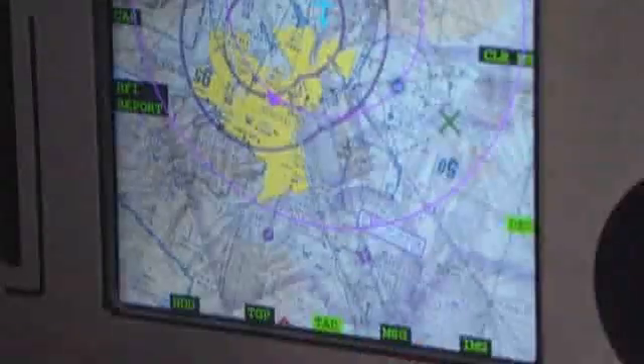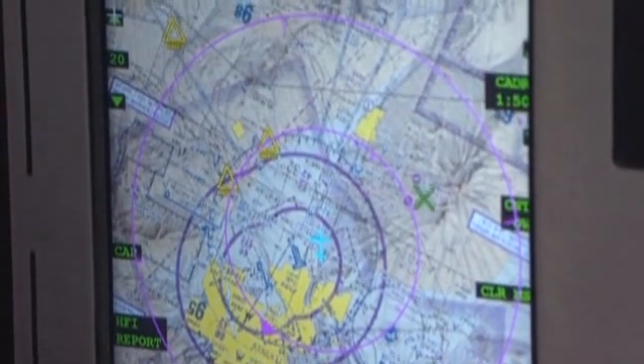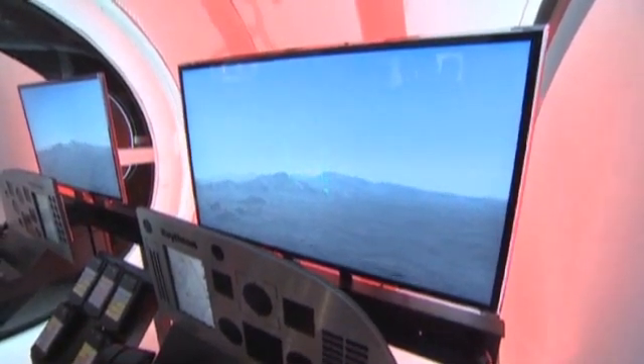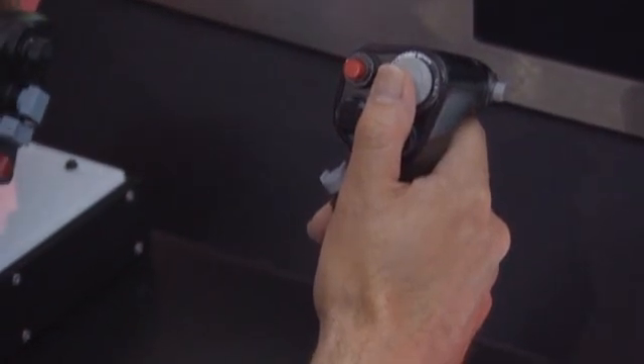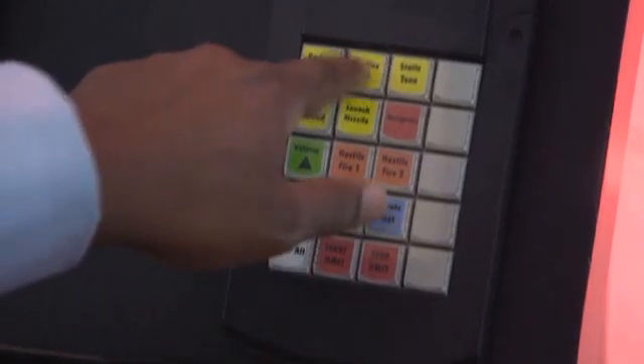You've got to be really careful about sensory overload, because you could give them a whole bunch of information, but if it's too much information — that's the beauty of this system. This simulator provides you with 3D audio. So not only do you see where the target's coming from, you also hear it — hearing it in the sense that you know it's behind you to the right, in front of you to the left.